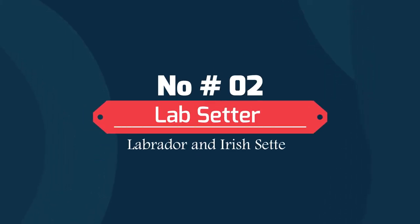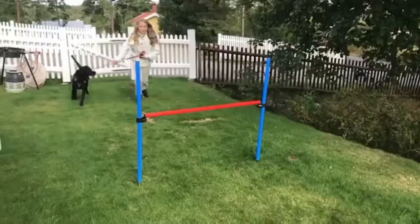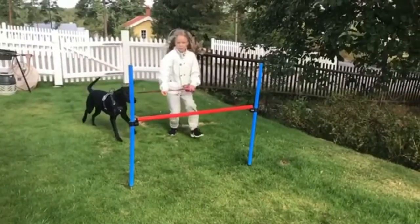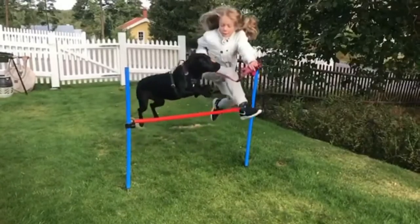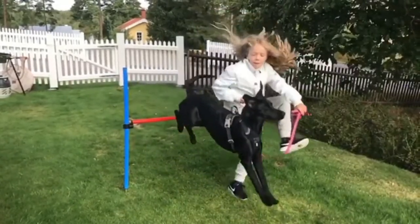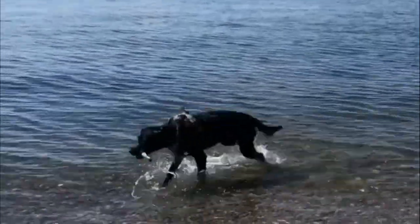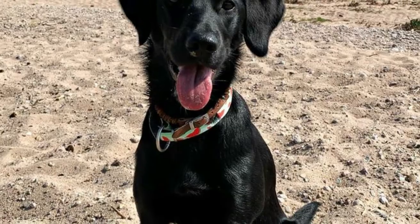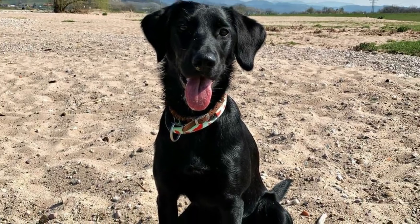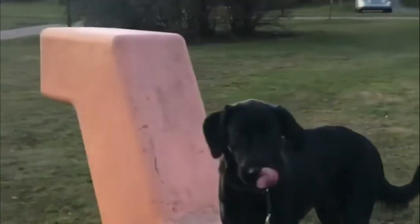Number 2: Lab Setter — Labrador and Irish Setter. Lab Setters are playful and energetic. They do need lots of exercise every day. It's a cross between a Labrador Retriever and an Irish Setter. The Lab Setter is a moderate shedder, so a twice-weekly brushing should keep your dog looking tidy and keep his skin in good condition. These dogs are pretty trainable, but they do benefit from early socialization and training from day one.